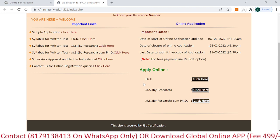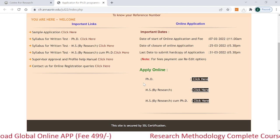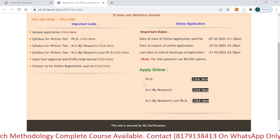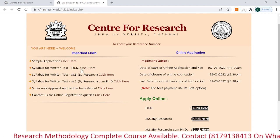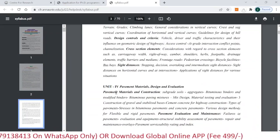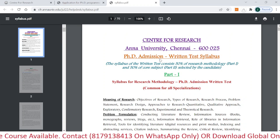For PhD, MS by research, or MS combined with PhD, you have to give a research entrance test. In that test, a research methodology paper will be included. They have also provided the syllabus. Click on the syllabus link and a PDF will open on your screen with the detailed syllabus of your respective subject.